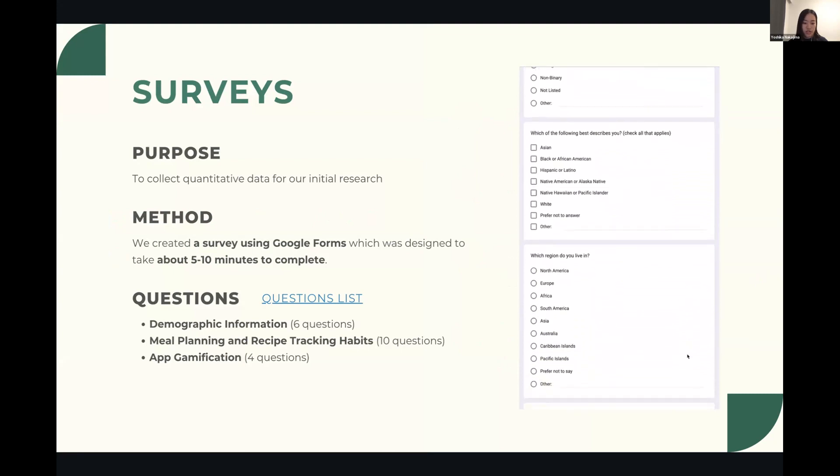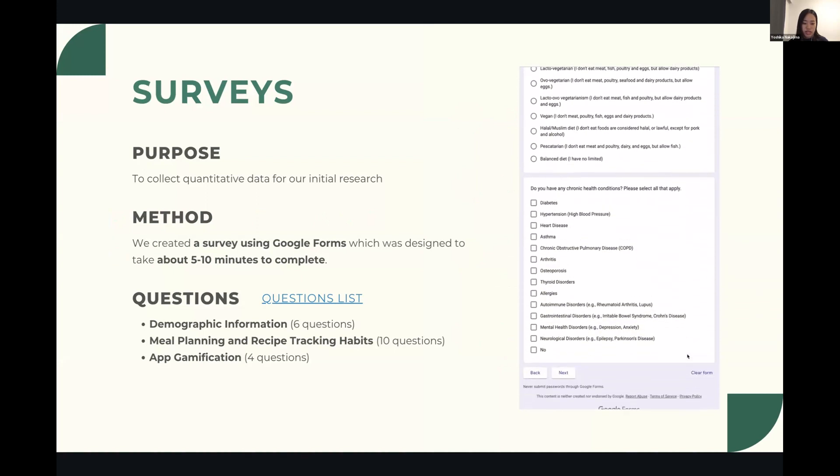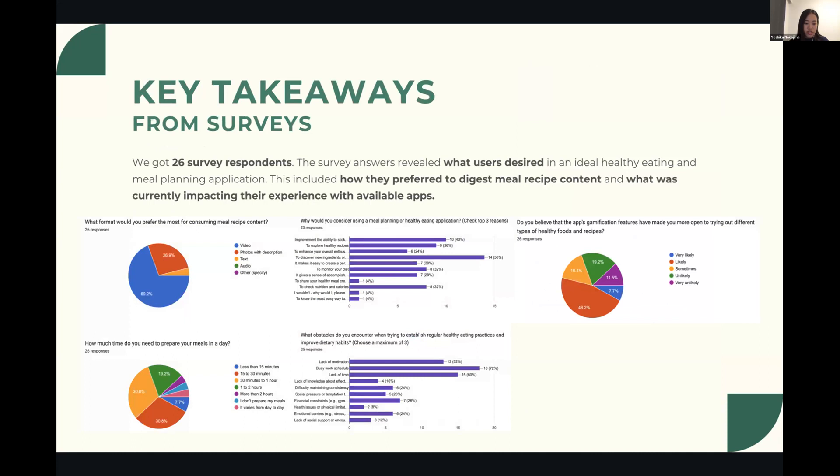In our initial research to gather quantitative data, we conducted a survey using Google Forms. This survey was designed to be short and easy to complete, taking approximately five to ten minutes to encourage as many users as possible to complete it. The survey comprised three main sections: demographic information such as age and gender, users' meal and recipe management habits, and questions related to gamification. We were able to collect data from 26 respondents.